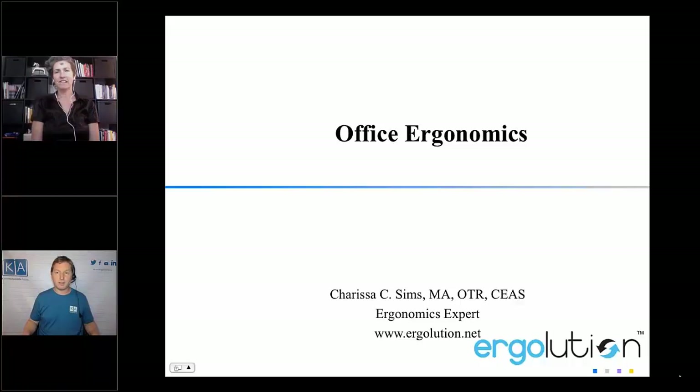For those that are joining us today, if you have any questions, go ahead and type those into the box and time permitting at the end we will get those questions answered. So Carissa, setting up your computer for comfort at home.